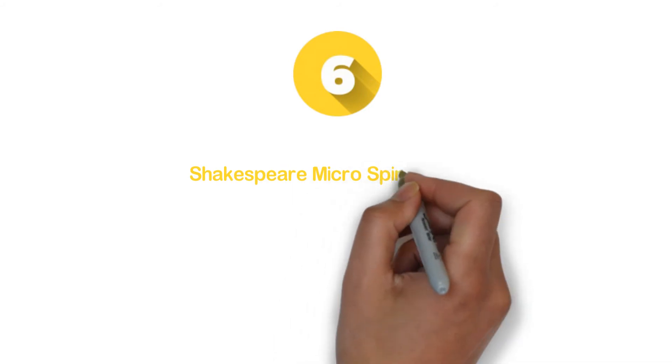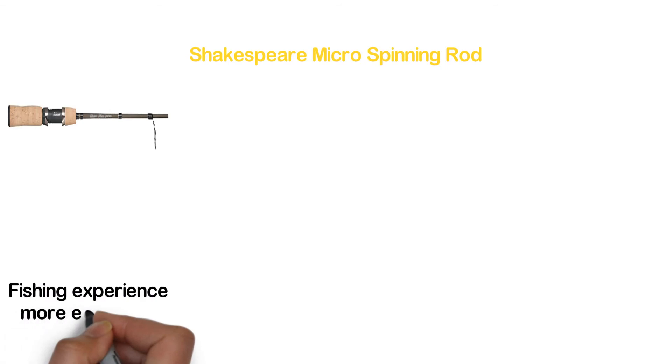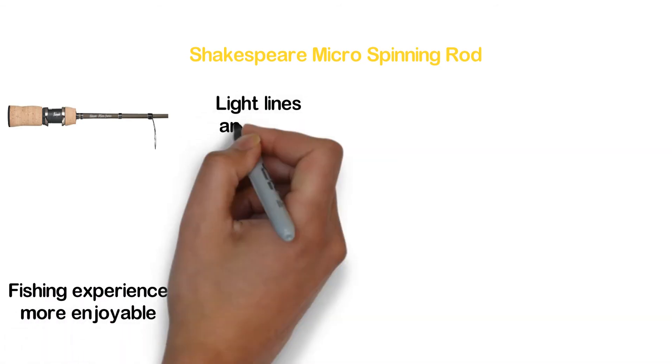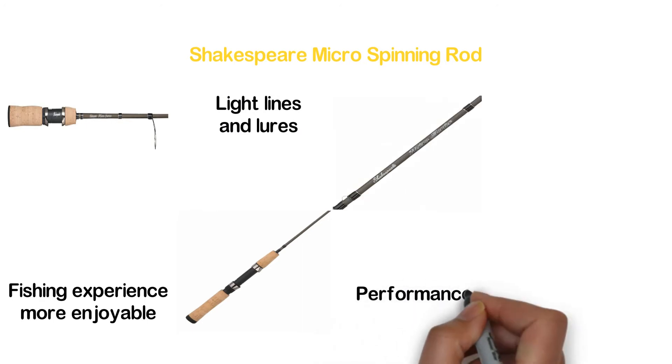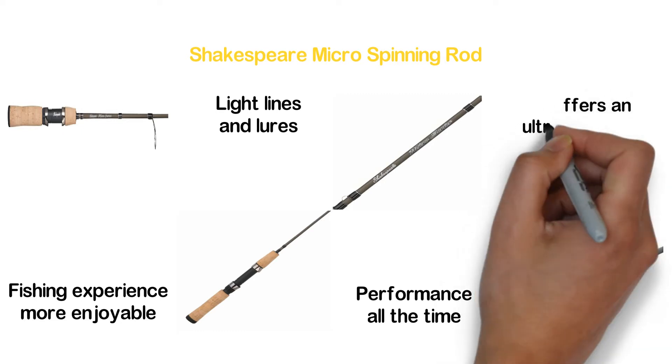Moving on our list to number 6, Shakespeare Micro Spinning Rod. Offering ultra light fishing that will make your fishing experience more enjoyable, this rod is ideal for fishing with light lines and lures. It's a durable fishing rod that ensures reliable performance all the time. This high quality rod is easy to use and offers an ultra light action.